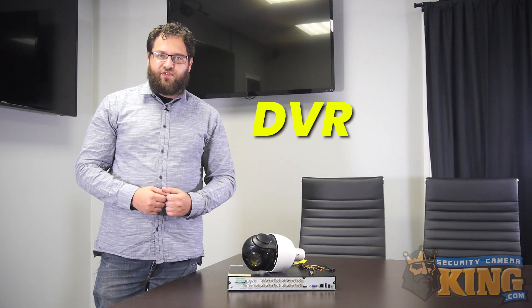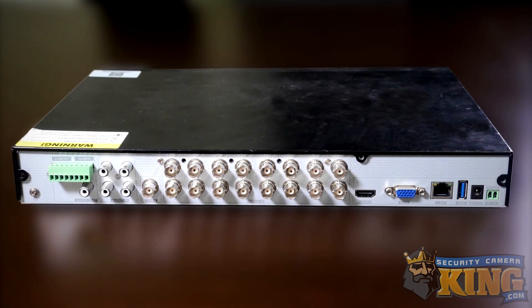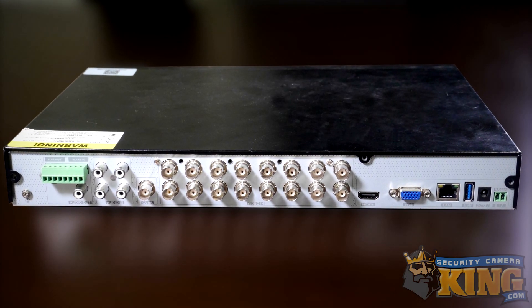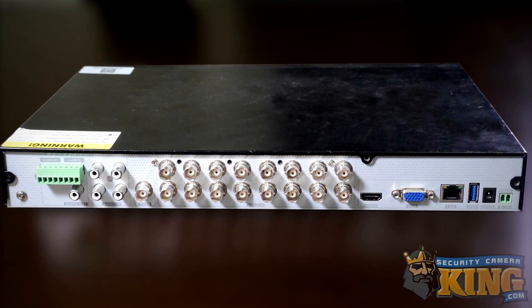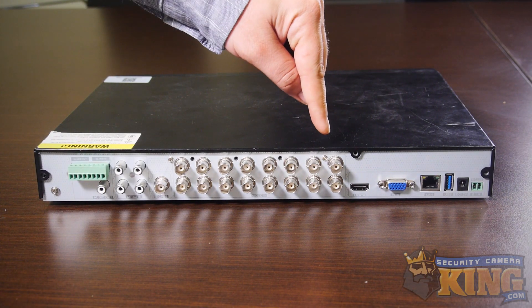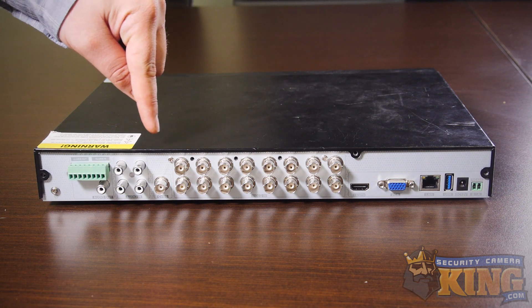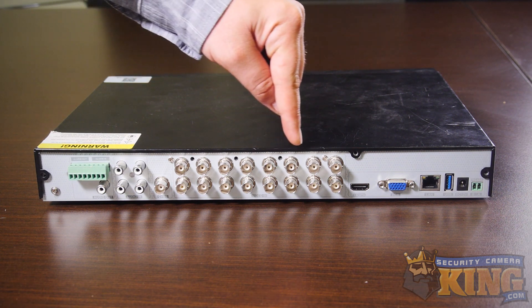DVR stands for Digital Video Recorder. This technology has been commercially available since around 1999, which makes it a little bit older than its NVR counterpart. All a DVR does is take video from an external source, such as this coaxial camera, and encode and record it to its internal hard drive digitally. In CCTV, DVRs are used to capture the incoming video signal from cameras using coax cables connected to the ports on the back of the DVR that you see here.